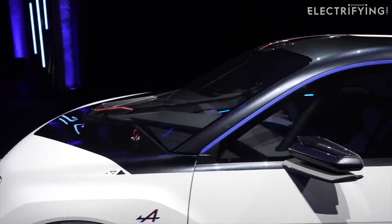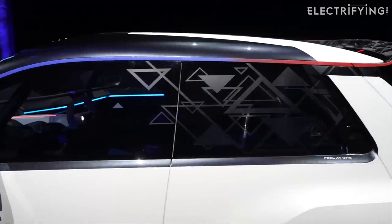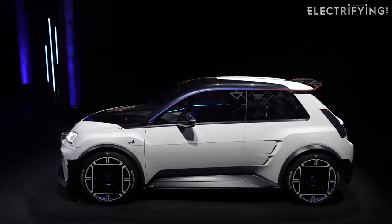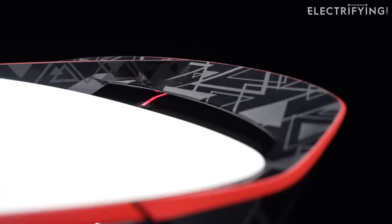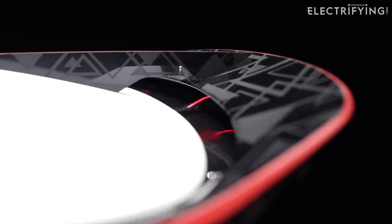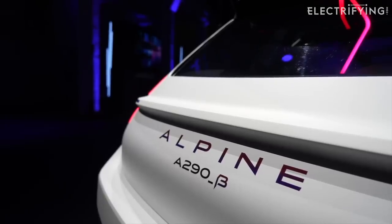Alpine is being pretty coy about what size battery powers the A290 concept, but we're expecting the production version to come with a 52kWh pack and a load of clever tech that should make it lighter and sportier to drive than other cars in its category. The pack is divided into four modules with greater energy density than existing designs, making it around 15kg lighter than the pack fitted to the Zoe.